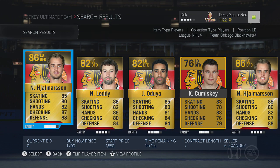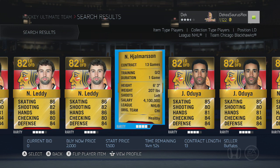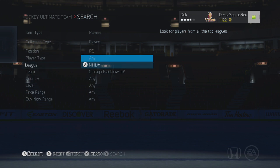This next one is an 86 overall on the Hawks. He doesn't look that great offensively, but defensively he is very good — 87 checking, 88 defense. He's a pretty big defenseman and you could probably get him for about 1,000 pucks.